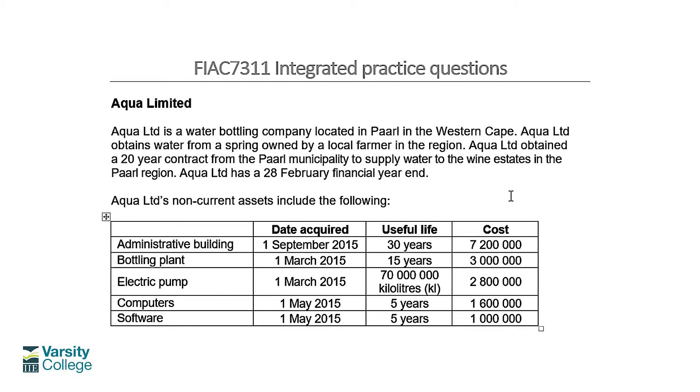The company is called Aqua Limited. Looking at the introduction, they're a water bottling company located in Powell in the Western Cape. They obtain water from a spring owned by a farmer. They have a 20-year contract from the municipality to supply water to wine estates and they have a 28 February year end. There's a little table presented with some information about assets.